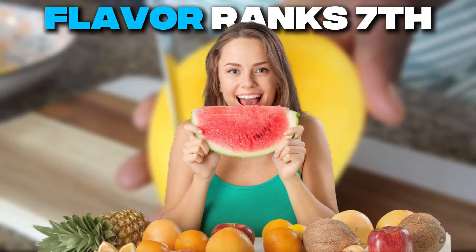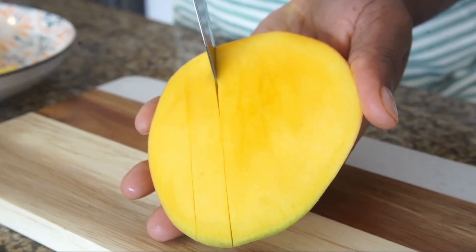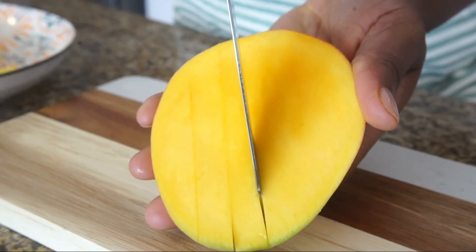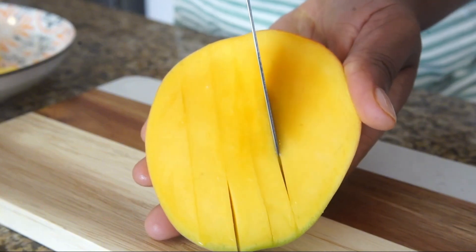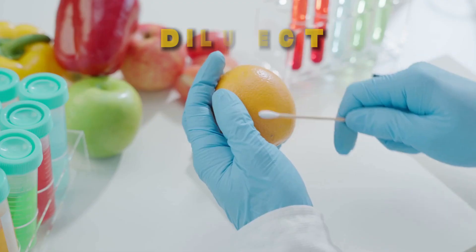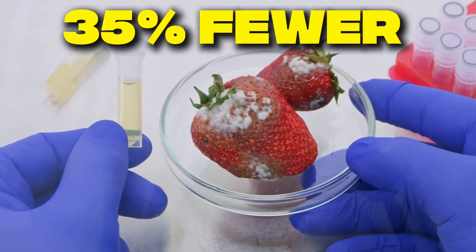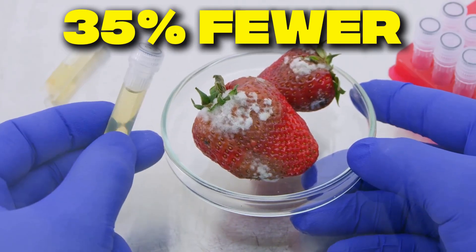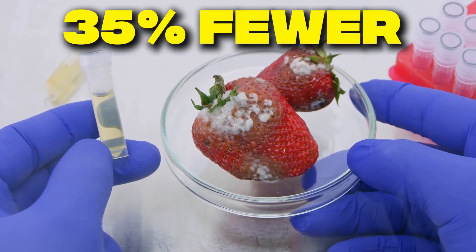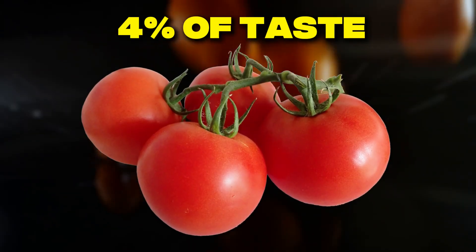Here's the twisted truth: when plants are bred for higher sugar content, they actually become less nutritious. A study published in HortScience found that as fruits get sweeter, they lose essential minerals — it's called the dilution effect. Meanwhile, modern strawberries contain 35% fewer aromatic compounds than 50 years ago, while some tomato varieties have only 4% of the taste compounds found in heirloom varieties.